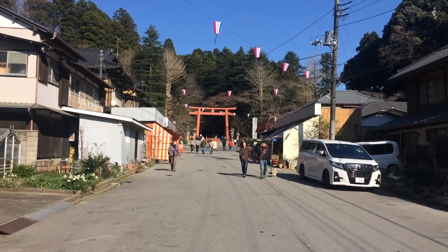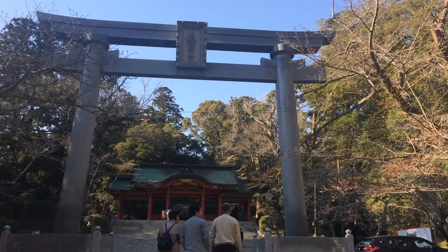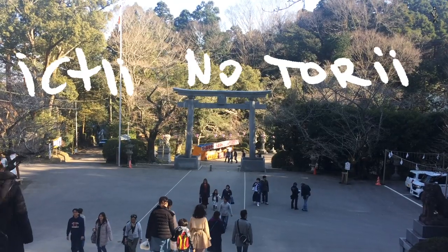In larger shrines there are often multiple gates. The biggest, usually located at the entrance, is called Ichi no torii.